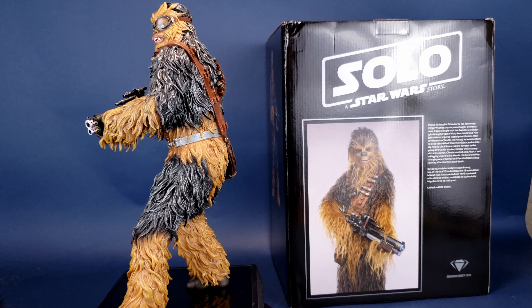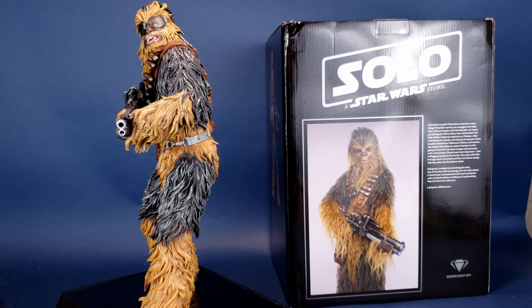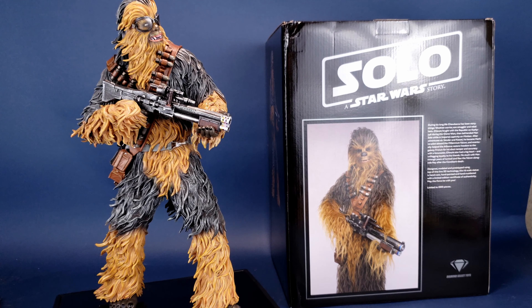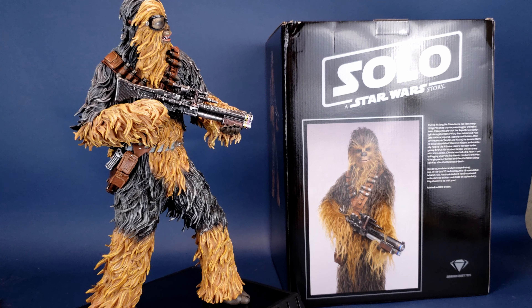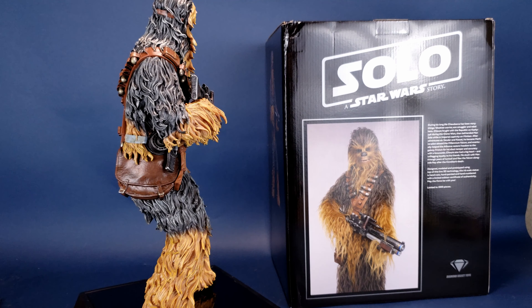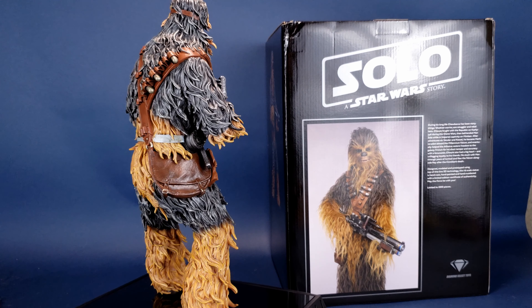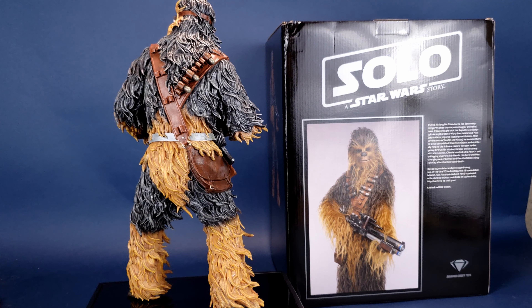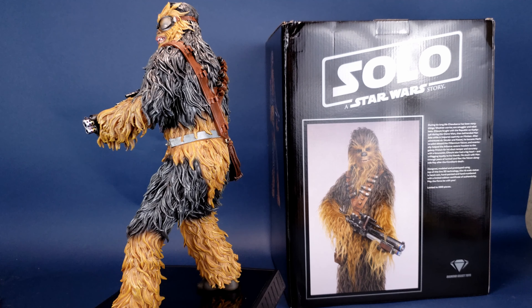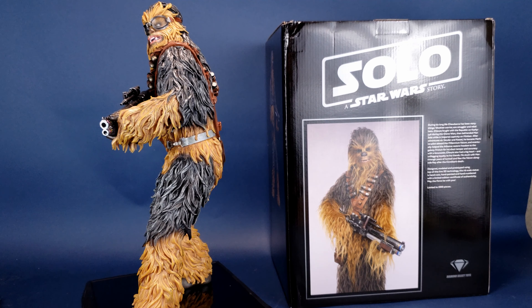During his long life, Chewbacca has been many things: Wookiee warrior, ace smuggler, and rebel hero. Chewie fought with the Republic on Kashyyyk during the Clone Wars, then befriended Han Solo while in Imperial captivity on Mimban. After adventures on Vandor and Kessel, he became Han's co-pilot aboard the Millennium Falcon, and eventually helped the Alliance restore freedom to the galaxy.